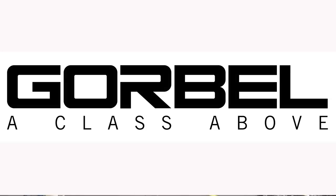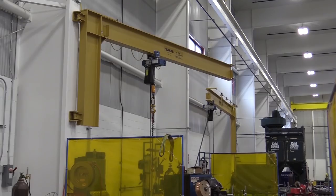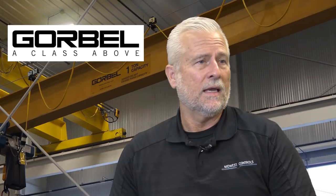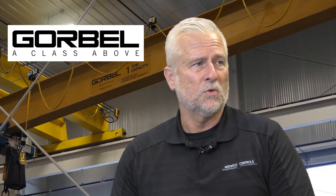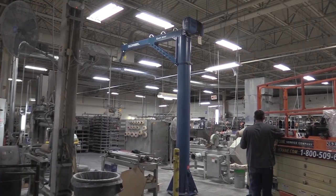Gore Bell is our primary workstation crane, jib crane, and fall protection supplier. Gore Bell's been a supplier to Hoosier Crane since 2003 — actually a year after Hoosier Crane started; we had to wait for a dealership spot to open up. One of the primary benefits for Gore Bell having Hoosier as a partner is the loyalty. Hoosier is a very loyal customer to the complete family of Gore Bell products, and Gore Bell gains access to a very broad array of different end users.